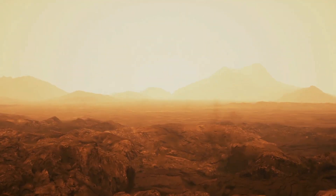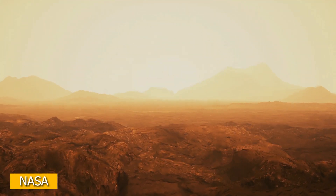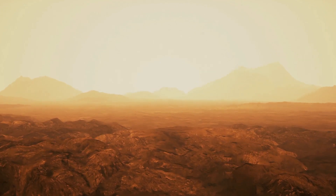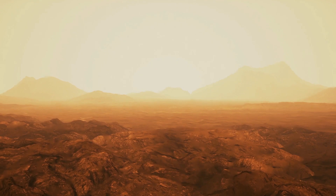Just because it's hard to get to Venus doesn't make it impossible. In fact, researchers at NASA Glenn have been able to develop electronics that could survive the harsh environment on Venus. So why aren't we going? If NASA really wanted to, they could probably put together a mission and send it by the late 2020s — however, that's not happening.